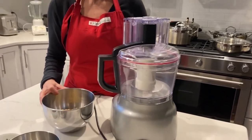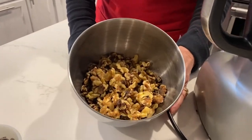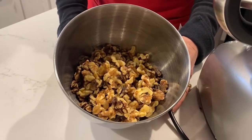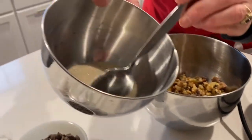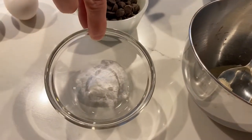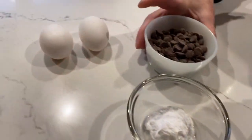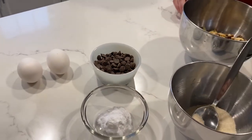This definitely avoids having to run to the store. We have a generous two cups of walnuts, five tablespoons of sugar, one teaspoon of baking soda, two eggs, and three-quarter cup of chocolate chips. And that will make us the best walnut cookies ever.